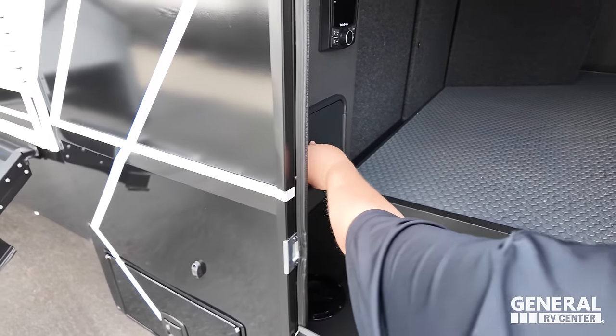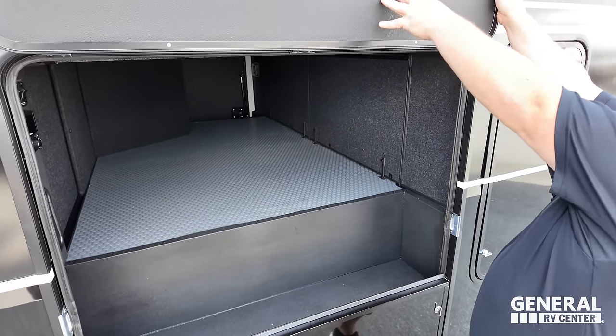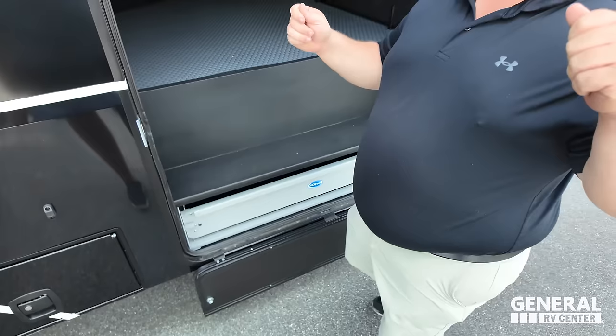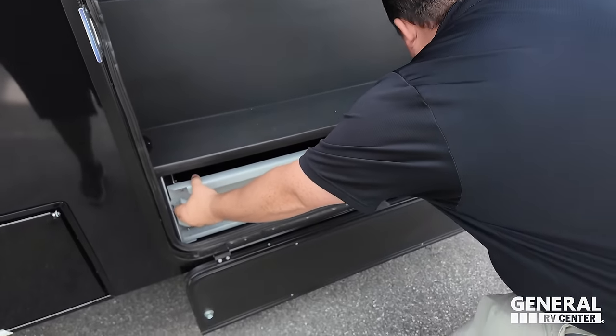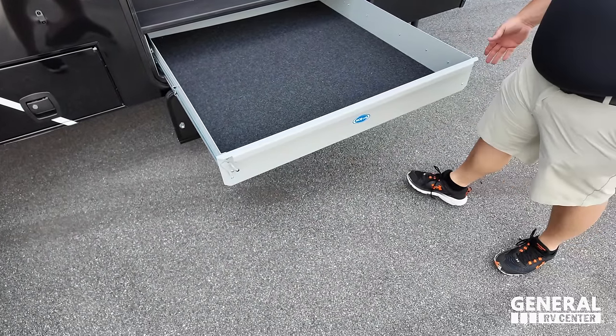There's an outside shower here with hot and cold water, held up by a magnet — which is a little scary. Normally we hate the lock-in clips, but this might be one time a clip would be preferred. Right here we also have a Mor/Ryde slide-out tray.